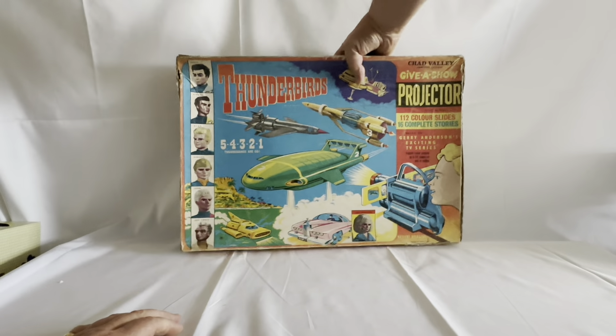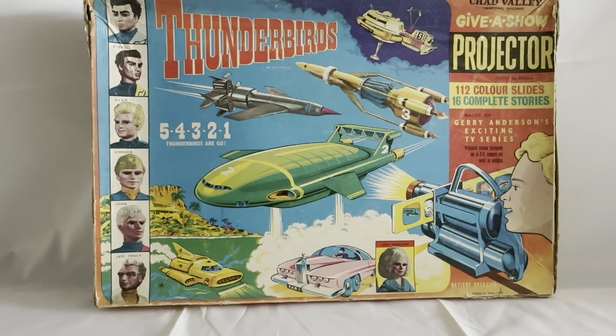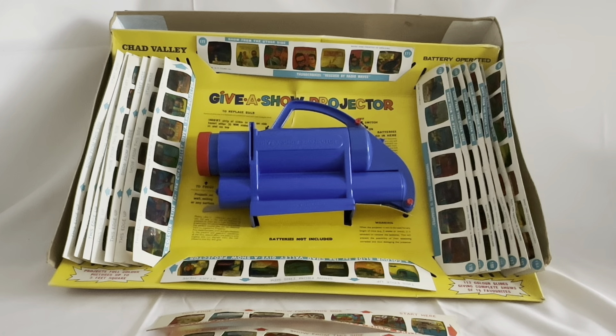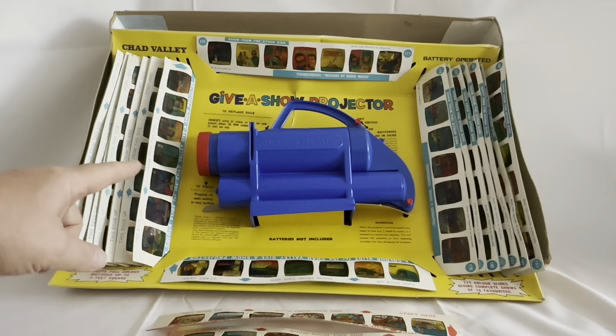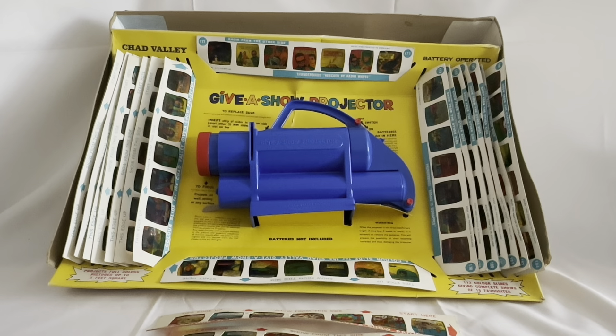So that is the box that the projector set comes in. What we're going to do now is open the box, have a look at the contents, and see if the item's still working after what is 58 years. Before I take the projector out, I just wanted to show you the contents of the box. You've got the projector which sits in the middle of the inner packaging — it's the original blue projector with a red end on it — and you've got red plastic bulbs there which hold the batteries in position. You've also got all the slides.